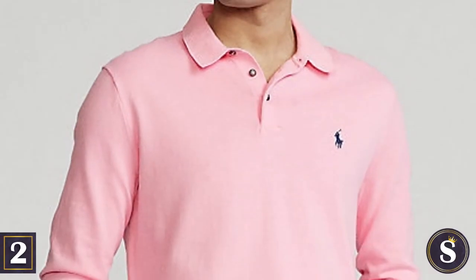Number 2: Make sure your polos come with the embroidered horse icon. It just makes things look official.